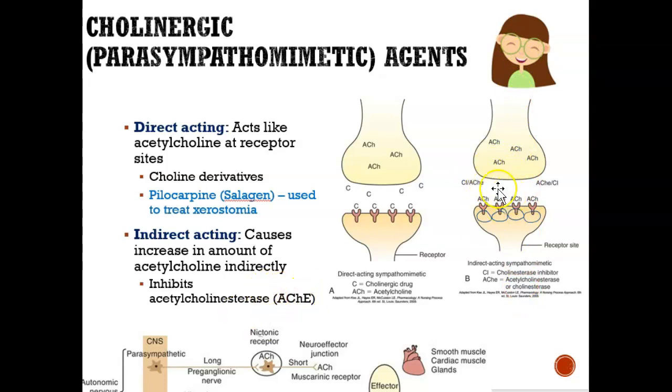The ACHE enzyme gets into the synapse and kicks away all the ACH — makes it disappear — so nothing can bind to the receptor site. Normally we'd see a lot more ACH, but the enzyme removes it. When we take an indirect-acting drug, it prevents the ACHE enzyme from coming out, allowing more ACH to remain and continue binding so the signal keeps going through.